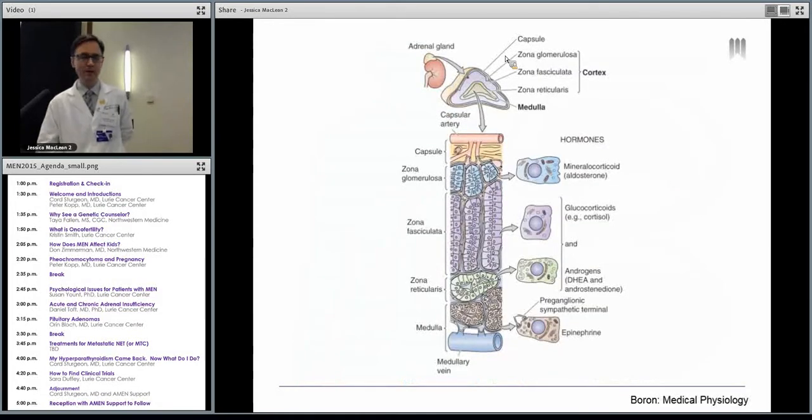This is kind of a too-busy slide, but it just shows you the different hormones made in each of the layers. Aldosterone is the first one I'm going to talk about. The next one is cortisol — these are steroids; people refer to them as just steroids, but cortisol is the main one. And then we've got DHEA, which is dehydroepiandrosterone sulfate, and androstenedione. These are male hormones, and I'll talk a little bit about those.